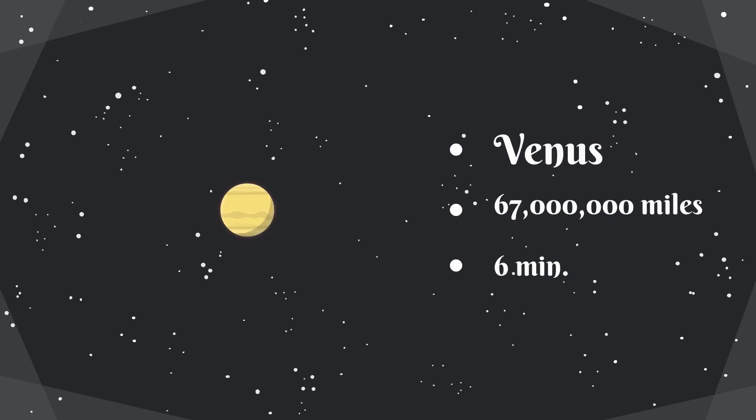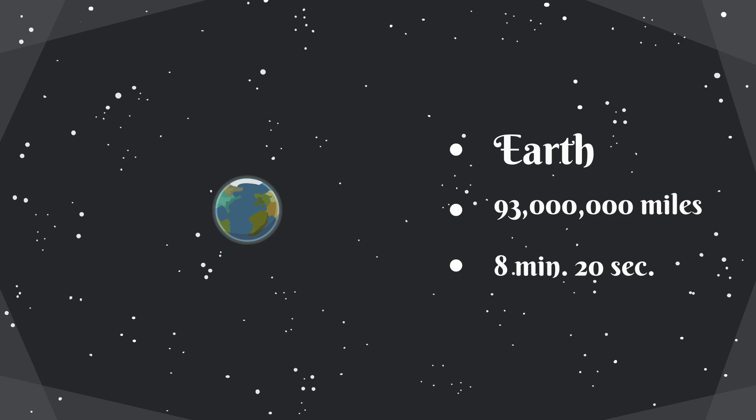Venus, named after love and oftentimes called the Earth's twin, is 67 million miles away from the sun. It takes about 6 minutes for light to reach the surface of Venus. Earth is 93 million miles away from the sun. It takes about 8 minutes and 20 seconds for light to reach the surface of our Earth.